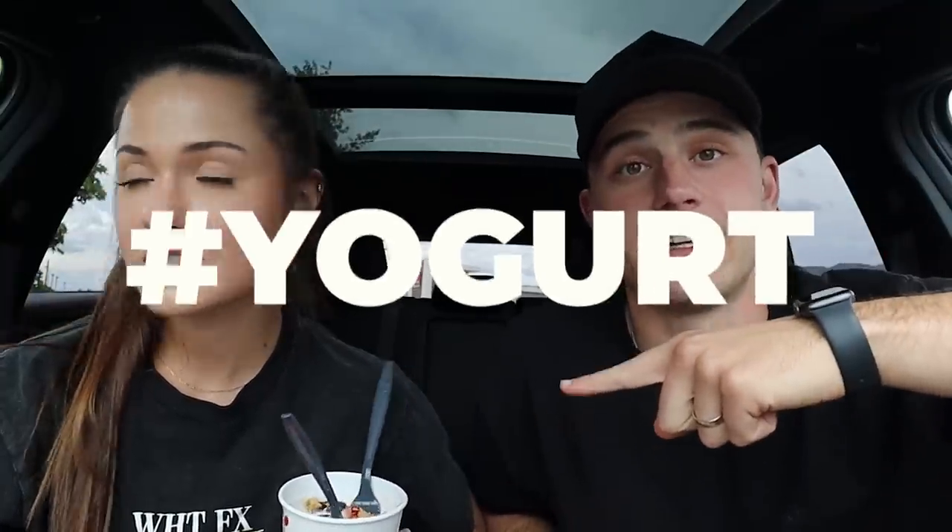Alright, that's the end of the video — that's all the fast food places we're going to today. Hope you guys enjoyed all these different fast food places and healthy options. If you want a part two with different places, let us know where you want us to go next. We'll go to McDonald's in the morning to get those breakfast items for you. If you made it this far, comment hashtag yogurt. We love and appreciate you — we'll see you next time!